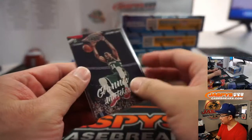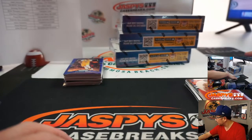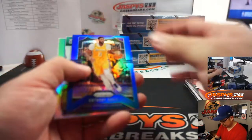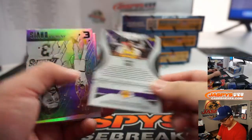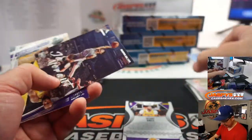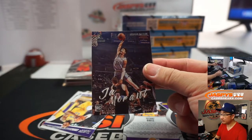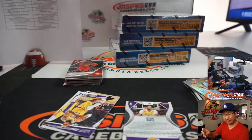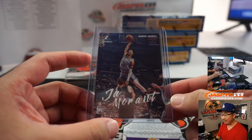Coby White, Ignas Brazdeikis. Another nice-looking Luminance Zion. There's Dame, DeAndre Hunter. I love the Luminance design — I think these are really strong. Anthony Davis — Lakers looked good yesterday. There's Ja Morant right there. Nice — great photography. Luminance Ja Morant, Grizzlies. Su Min with that one too.